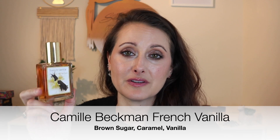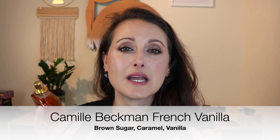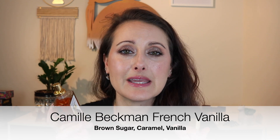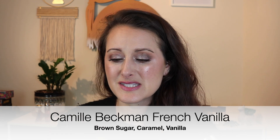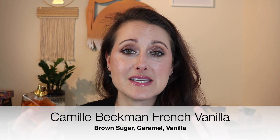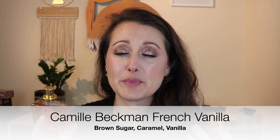Next I tested my Camille Beckman French Vanilla fragrance, which I really love. It has kind of a vintage vibe — it reminds me a little bit of Tocade from Rochas, or slightly like Casimir. Since I've had it a while, it's smelling much more vanilla-heavy than it did initially, like it's deepening or something.